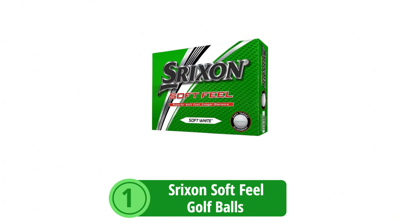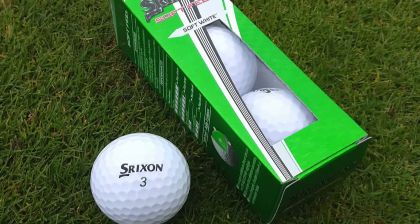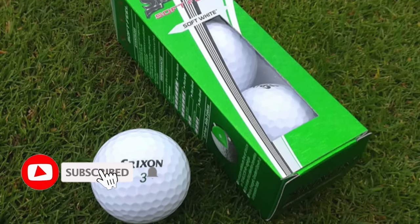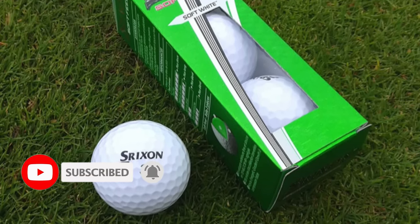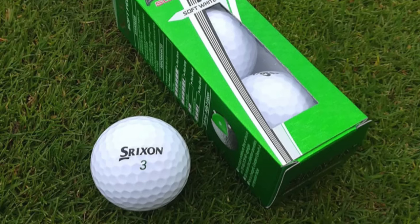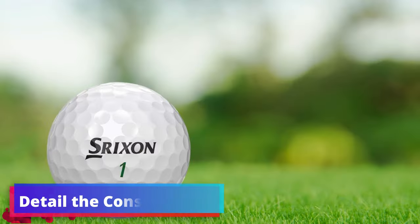At number 1 is the Srixon Soft Feel Golf Balls. The Srixon Soft Feel is a product lauded for its exceptional balance of softness and distance. Designed for golfers who want to improve their game without compromising on feel, the Srixon Soft Feel has features tailored to enhance play from tee to green.